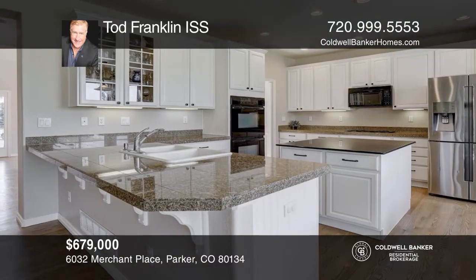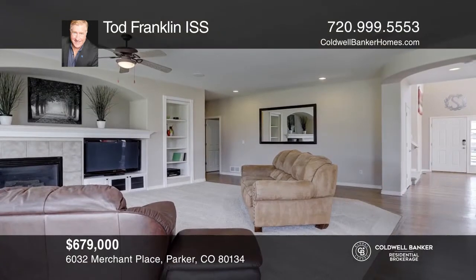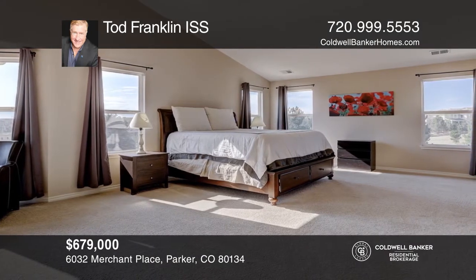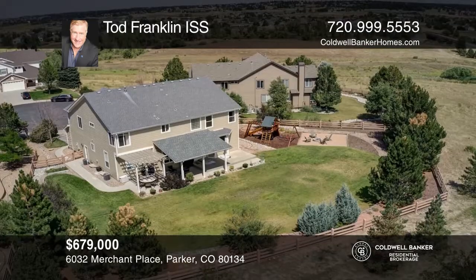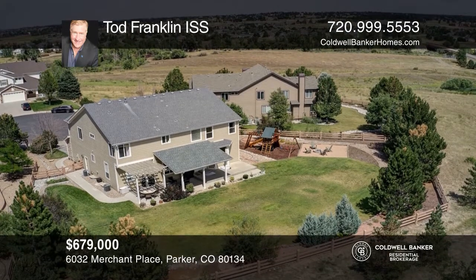This is a beautifully landscaped .43-acre lot with five bedrooms. The master suite includes a sitting area, fireplace and bath. The home offers a kitchen with newly serviced cabinets, an eat-in nook and an island. Dining room, formal living area and an open family room with a fireplace. The back of the house has a covered porch. See this beautiful home yourself by scheduling a tour with Todd Franklin ISS.